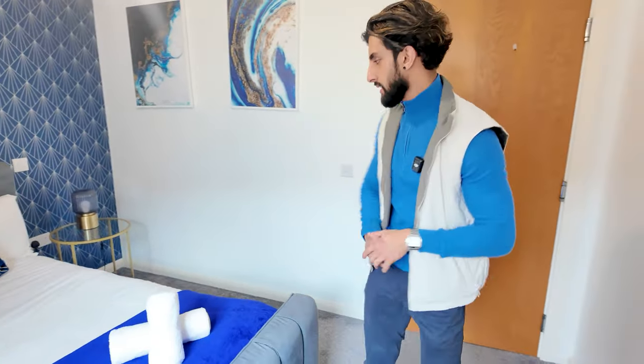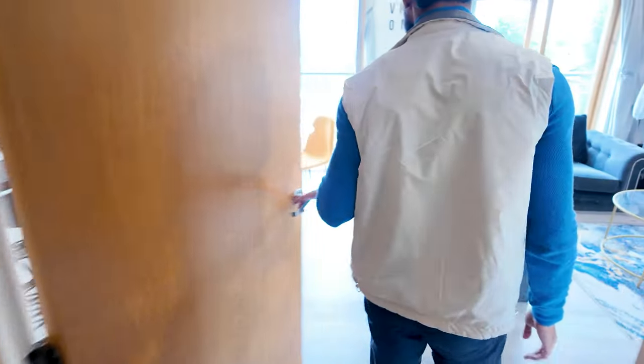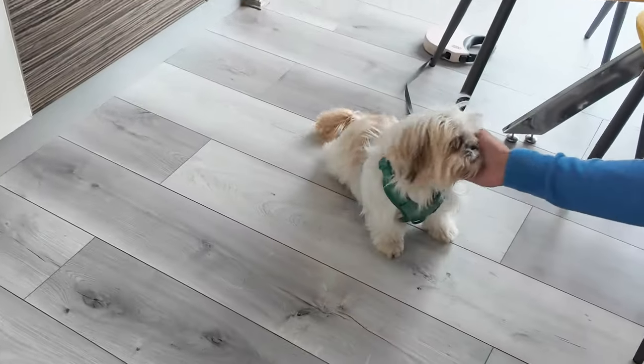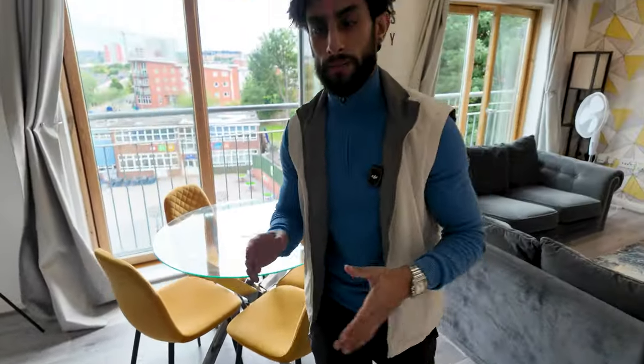I'm just walking back to the living room now — my favorite bit. And you've got my little dog on the sofa — say hello, Sushi! Sushi's just resting. I bring Sushi everywhere to my properties.